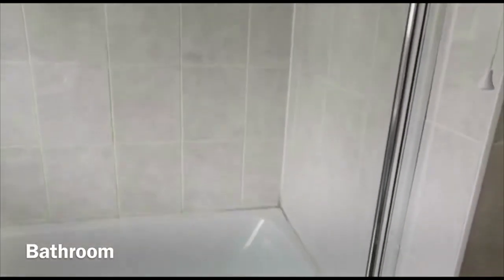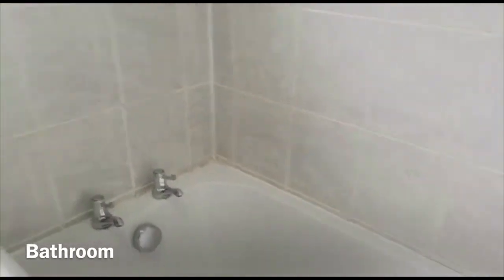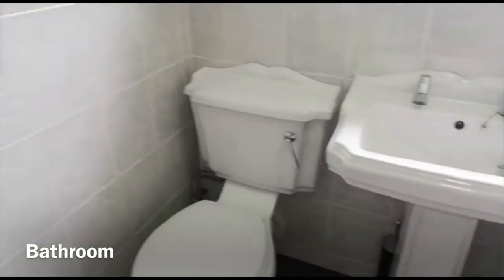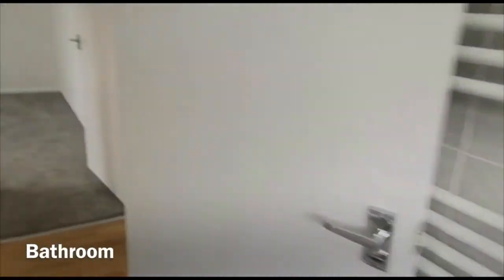Into the bathroom, you've got a brand new electric shower, brand new shower screen, bath panel, a three-piece suite, and an electric radiator.